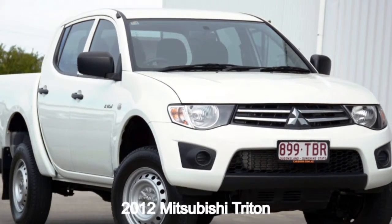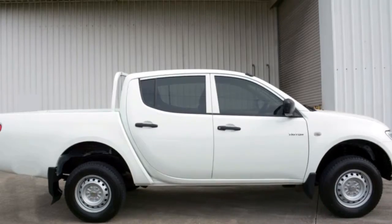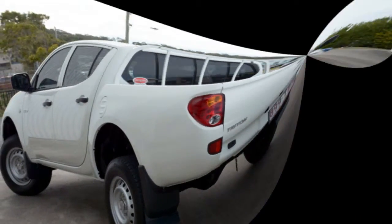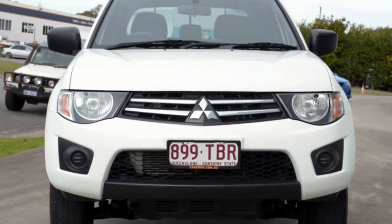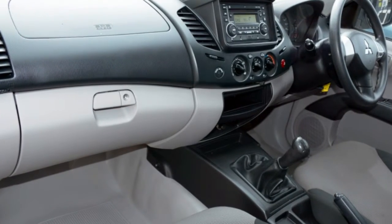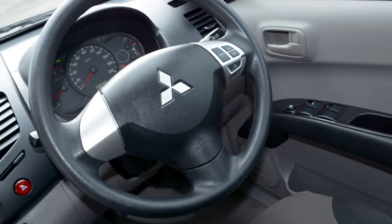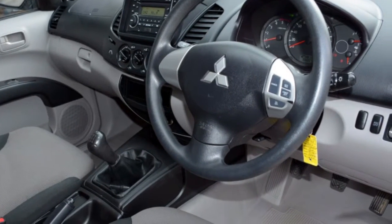In the market for a 2012 Mitsubishi Triton? This Triton has a reliable 2.5 litre engine that gives you more control with its manual transmission. The attractive white exterior is complemented by its stylish interior. This vehicle has all the features you could dream of.